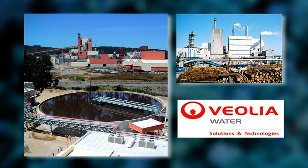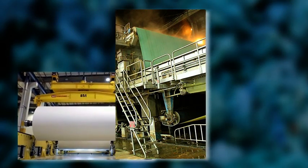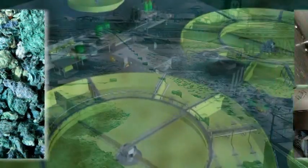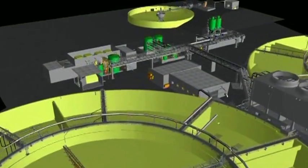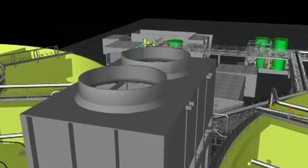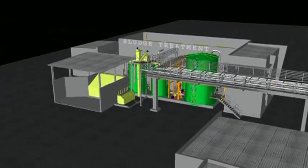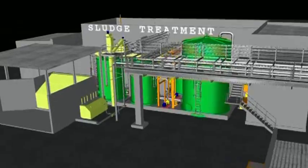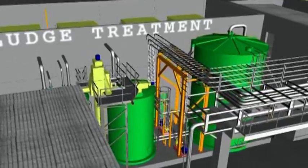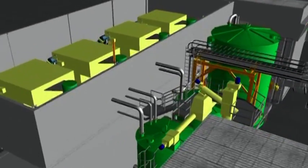Veolia Water Solutions and Technologies offers solutions specifically designed for pulp and paper sludge thickening and de-watering applications. Both equipment and complete turnkey plants, combining advanced technologies and services, are offered to meet customers' demands. They are ideally suited to fibre-rich sludges, biosludges and mixed sludges generated by the treatment of pulp and paper effluents.